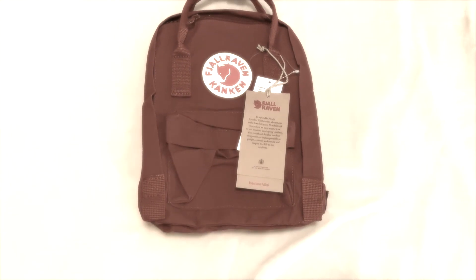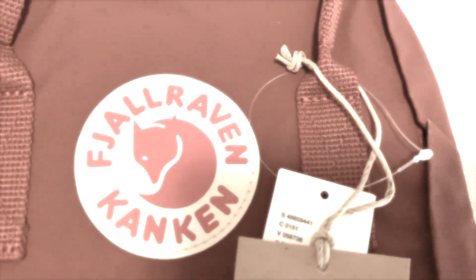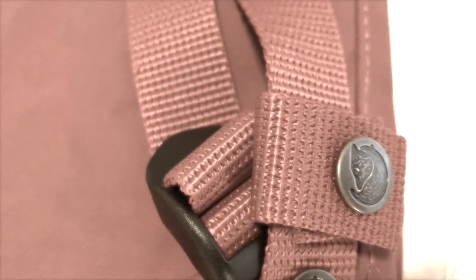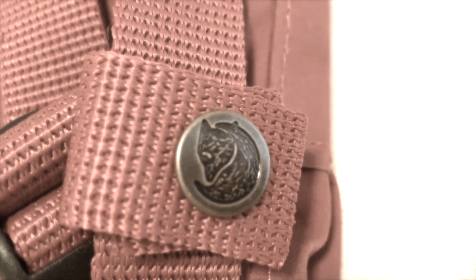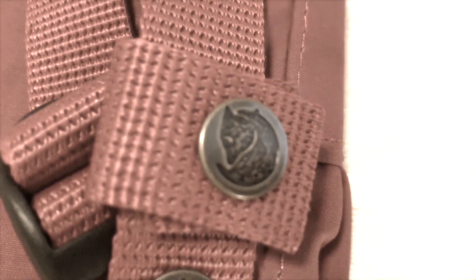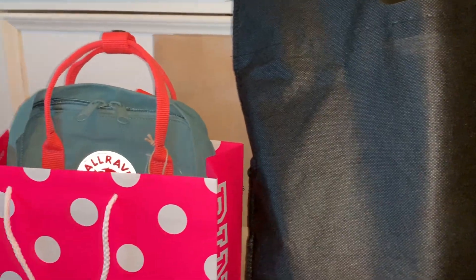And if anyone remembers the other backpack I had from my previous haul, just so you guys don't comment 'wow, you have two Konkins' — I actually returned that one because I was not a big fan of the color, and there were some other things about it that made me not want to keep it anymore. And that is the end of our haul video! If you guys enjoyed this video, make sure you leave a thumbs up and subscribe, and I will see you guys in the next one. Bye!